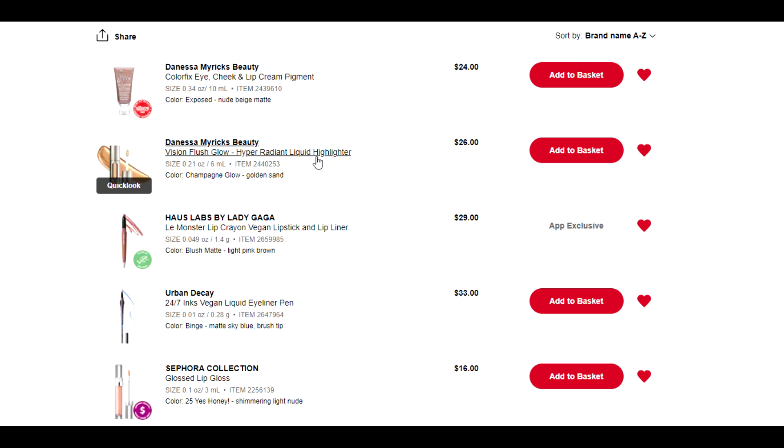We've got a liquid highlighter on here — it's a champagne kind of highlighter. I am getting down to the bottom dregs of the current liquid highlighter that I have, and I do like the look of it, so I want to have one in the arsenal. I know I have another liquid highlighter on this list, so I'm just going to leave this one on here for now and once we've narrowed it down, I'll decide from there.